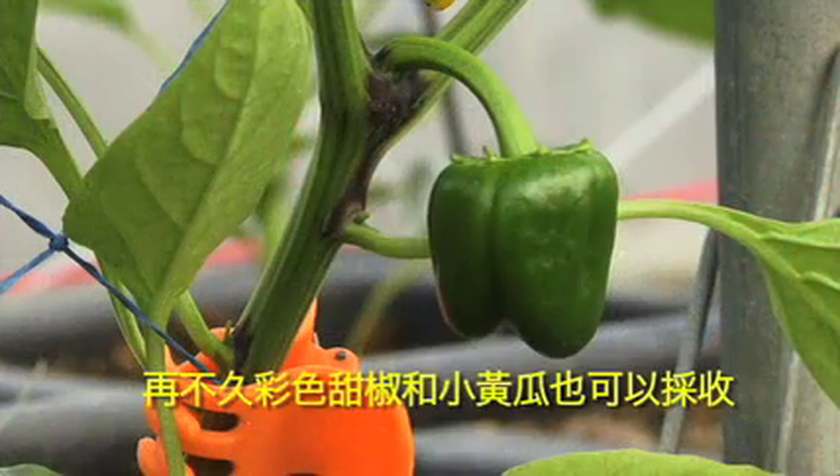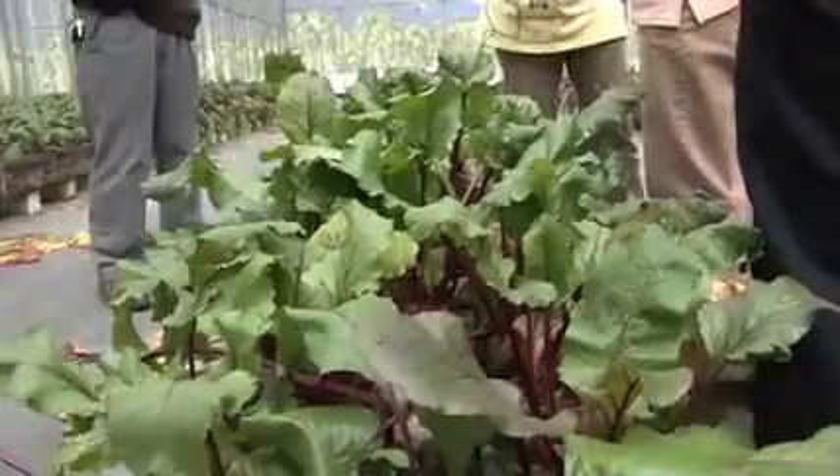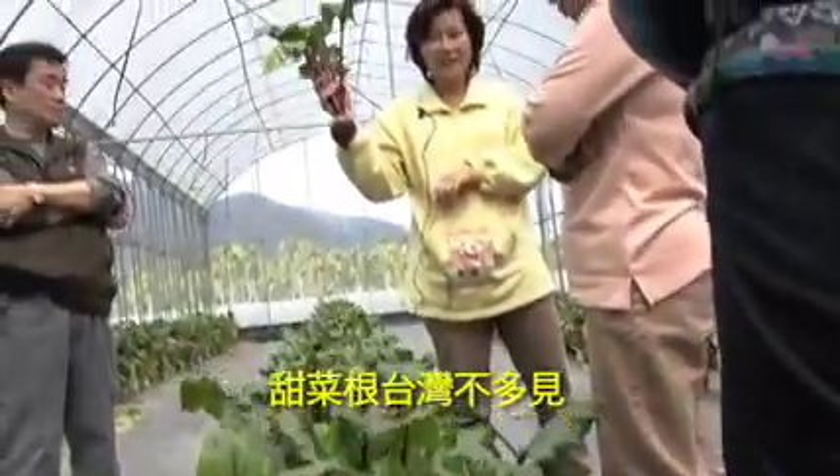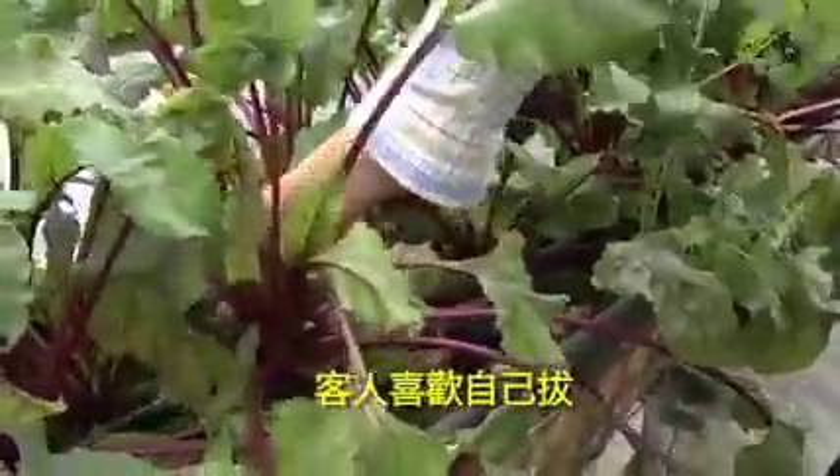Before long we'll also have colored peppers and crisp fresh cucumbers. Beets are hard to find in Taiwan but we have plenty of them. Our visitors like to pull them right up.